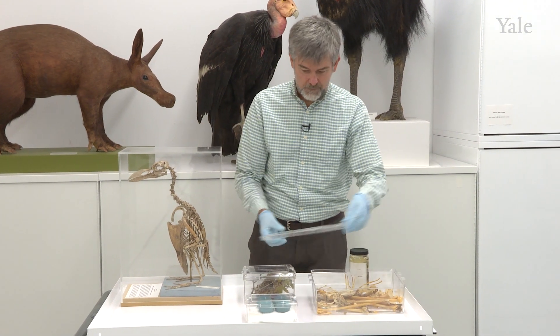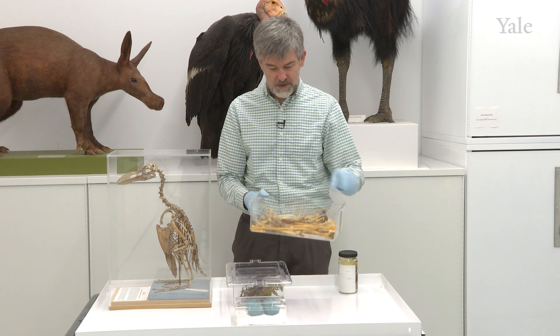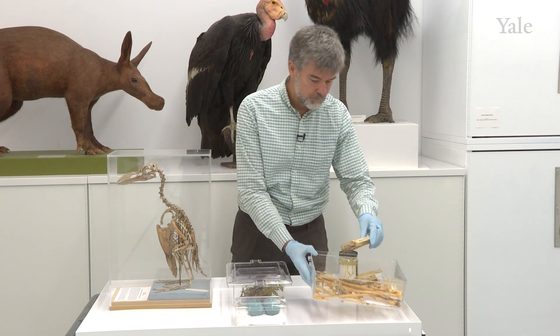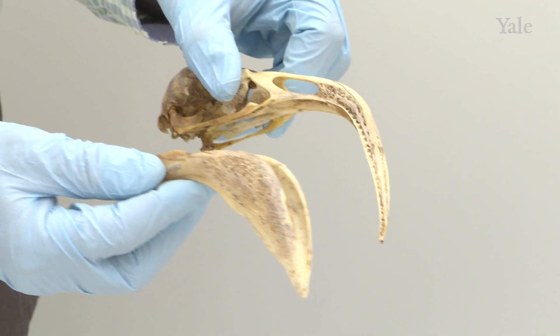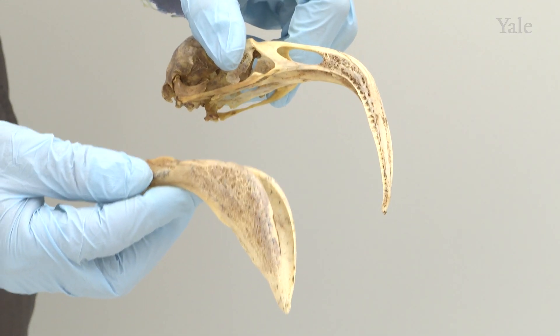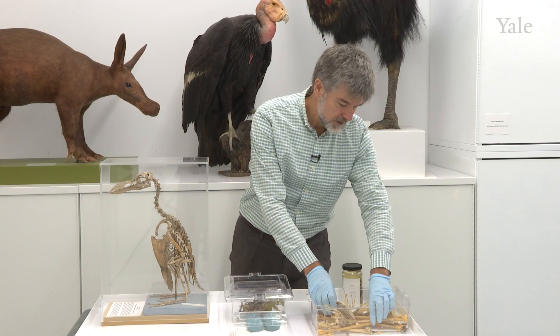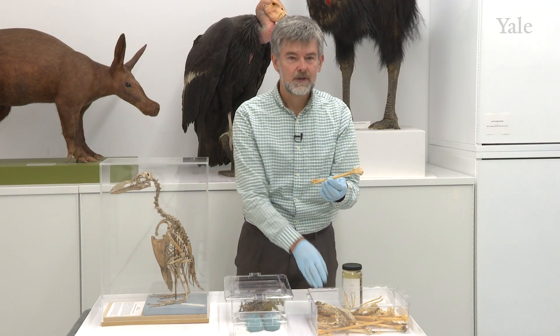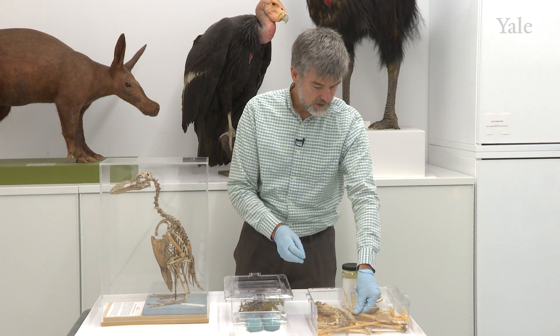Occasionally we also generate specimens of skeletons. Here I have an example — this is, you may guess, a flamingo. In this case, the skeleton is disarticulated, meaning every bone is detached and available for making measurements and photographing individually.